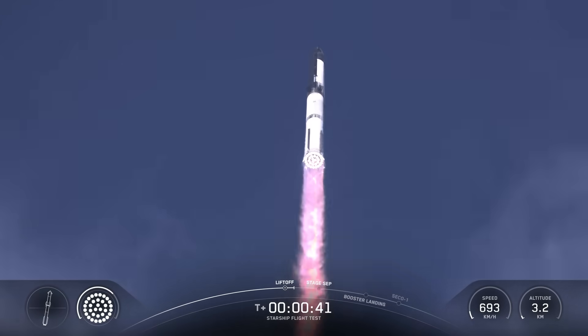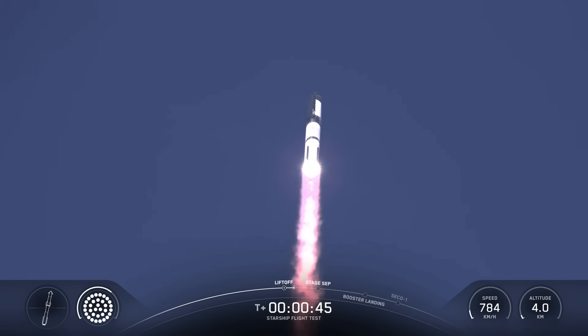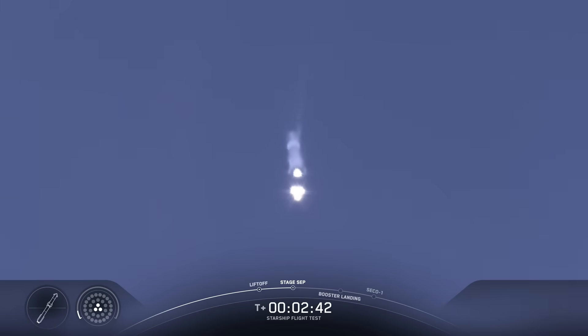T-plus 40 seconds, it's one hell of a sight from here. We see it arced right over top of us. We see 33 out of... see those engines powering down? Booster engine cutoff. Ship ignition. Stage separation.